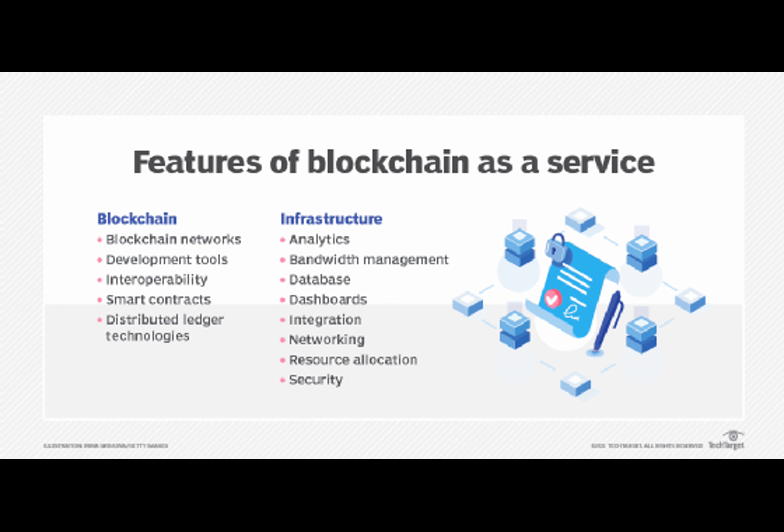A blockchain integration allows you to innovate, offer unique services, and generate fresh revenue streams. Embracing blockchain in your SaaS platform is a strategic move towards secure, transparent, and efficient business operations.